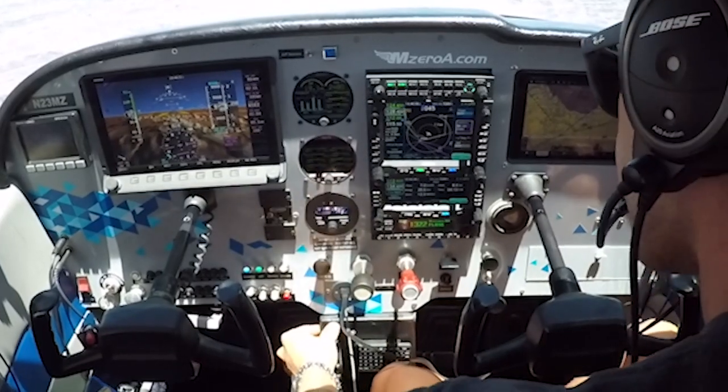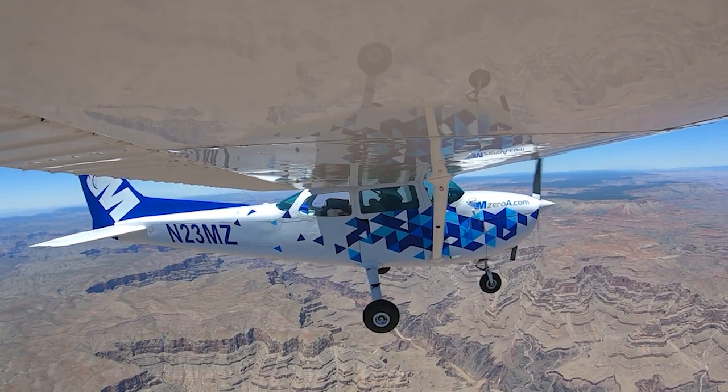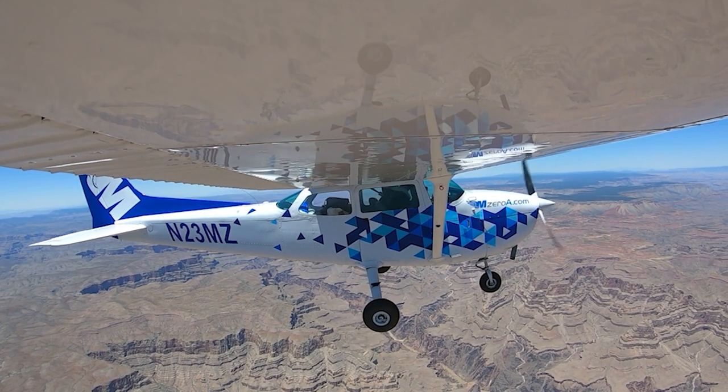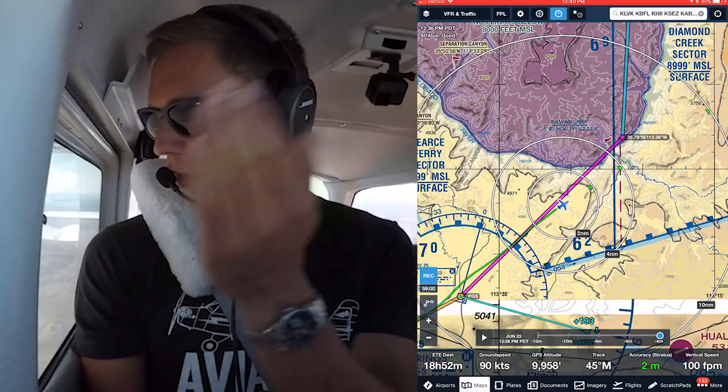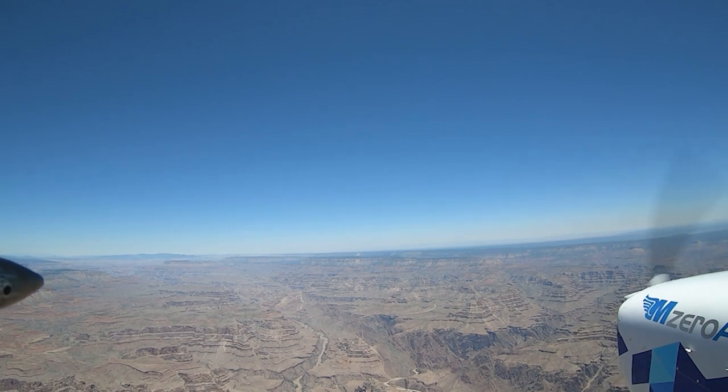Catching a little updraft here. Wow — crazy to think that erosion, just a river going through this over how many thousands of years — incredible.